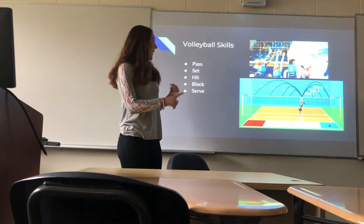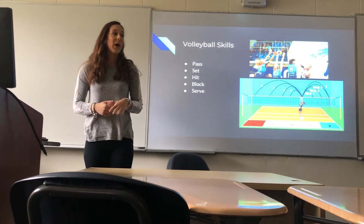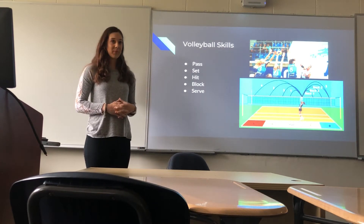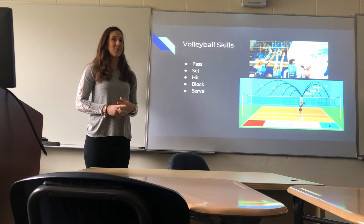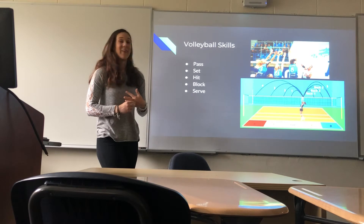So there are five skills: passing, setting, hitting, blocking, and serving. Just a question — which one do you think is the easiest? Setting? I don't know why. Because you just have to push it straight up in the air? No, that's actually the hardest.